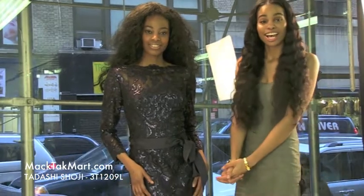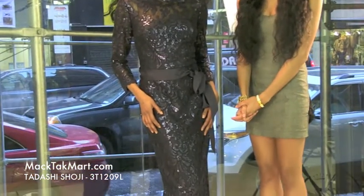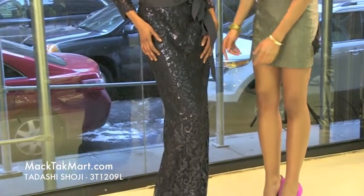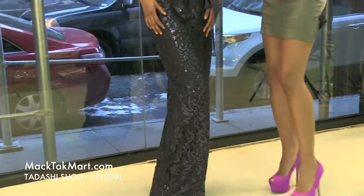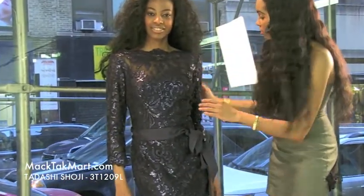Hello and welcome to MACTAC. Today we have designer Tadashi's dresses 2013 collection, style number 3T1209LQ. This dress is absolutely gorgeous in its midnight blue color. It's very rich and very potent in color.